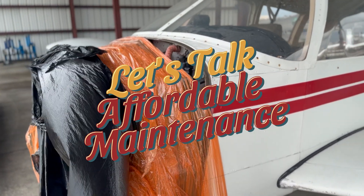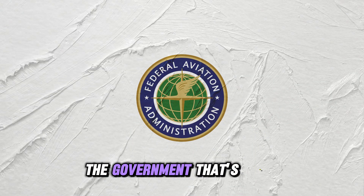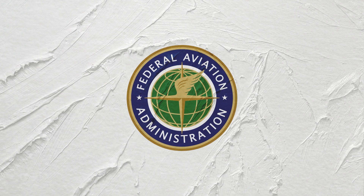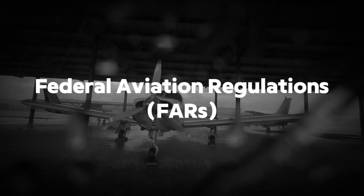Welcome back everyone. UCAM here for airplanes, but today we're going to talk about the government — everyone's favorite topic. We're going to discuss a small part of the Federal Aviation Regulations, or FARs, and give a perspective on why they impact the cost of airplane ownership.